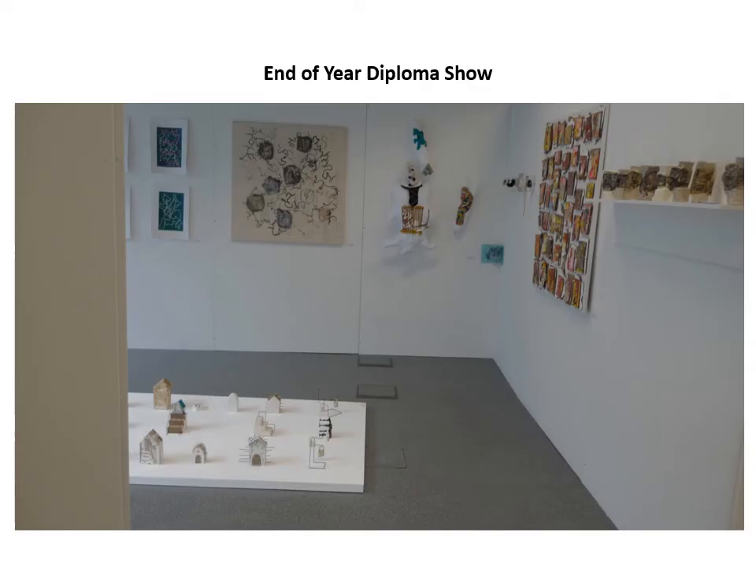The end of year diploma show is when students display their work and present it to the public. They need to think about business cards, how to present their work, and how to discuss it — because it's a unique opportunity to network with people involved in the creative industries.